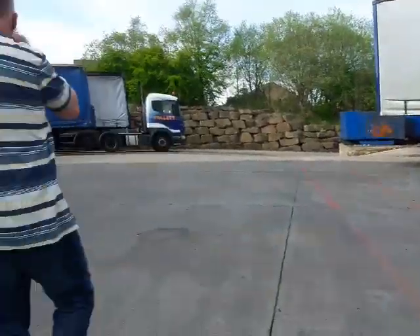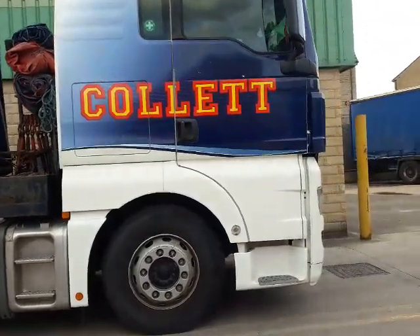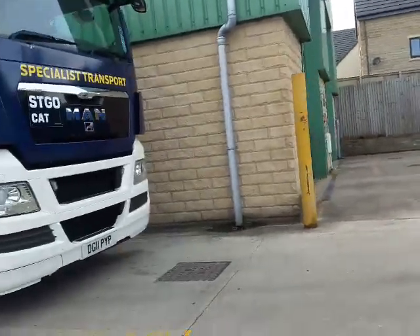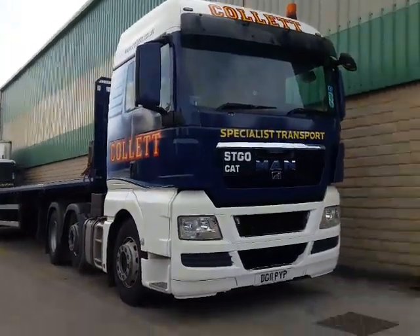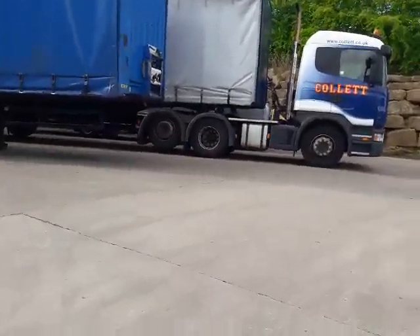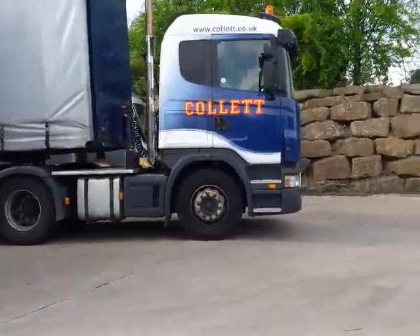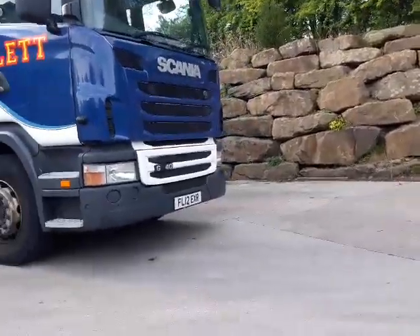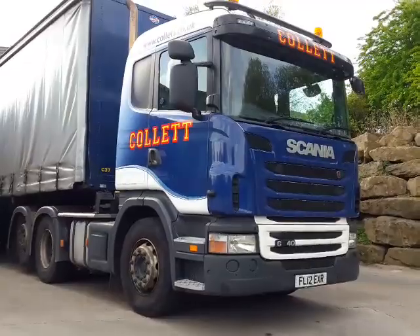Can't believe how many trailers they've got — 120! All three. The big stuff has parked up at the other depot, which I have been to — Simon Gibson's — but haven't been inside that one yet. Not Collette's depot anyway.